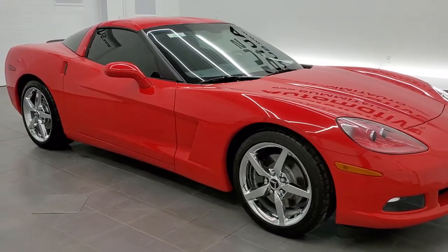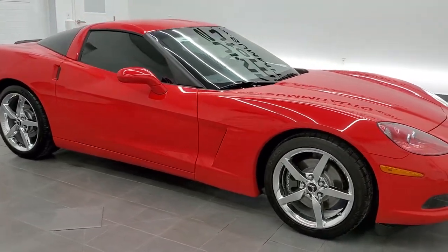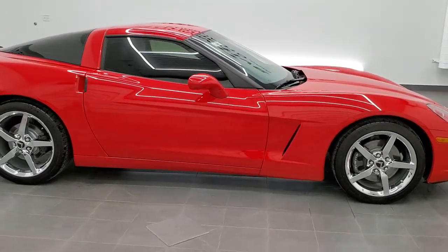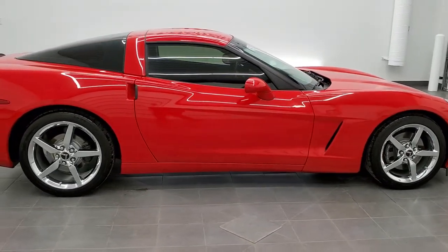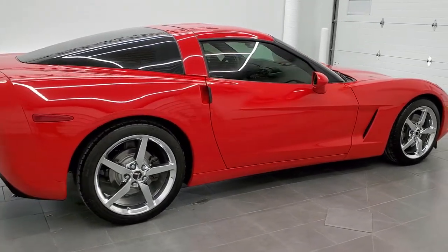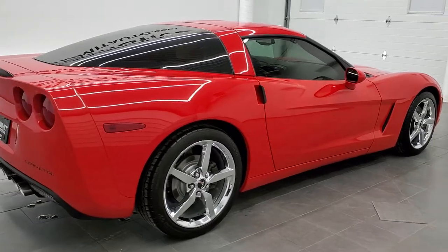This is stock number 11465Z. We are here at Summit Automotive in Fond du Lac, Wisconsin, near new and used sports car headquarters. Today we are checking out this exceptionally clean 2012 Chevy Corvette Coupe.